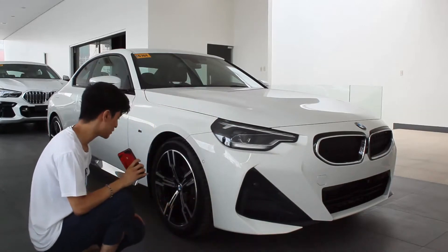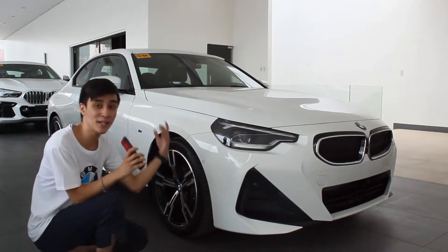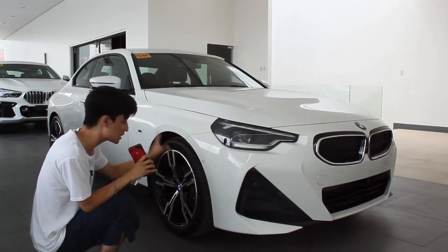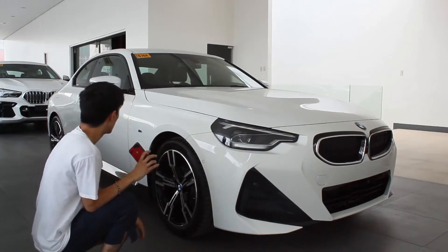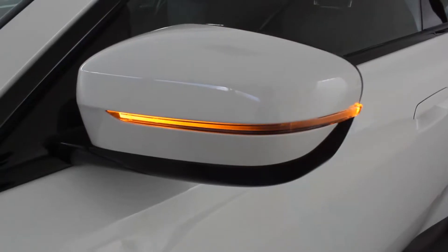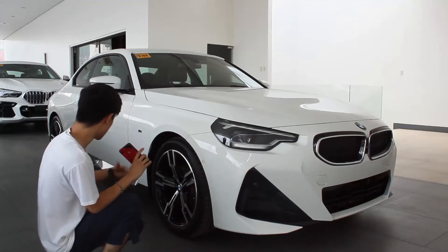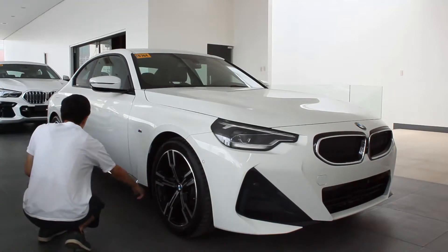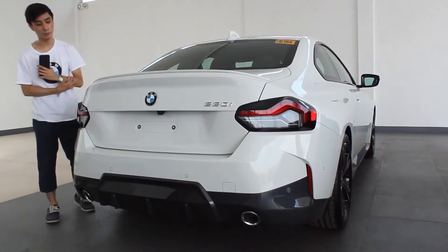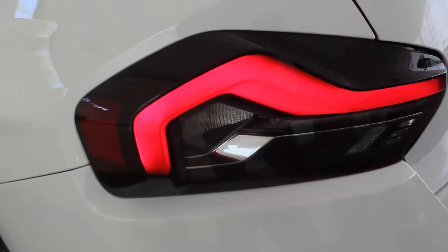I love these five-spoke wheels, and there are M Sport badges as well. Being the M Sport variant, you get M Sport interior, badges, wheels, suspension, and brakes. I really wish I could drive it — hopefully that will happen another time. The side mirrors are really long but do give it that sporty coupe look. At the side there's a grey side skirt, and the rear wheels are slightly bigger.